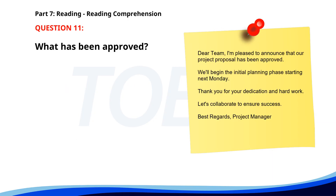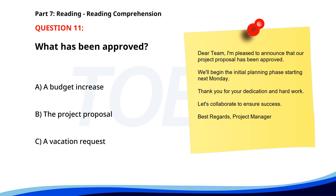Number 11. 'Dear team, I'm pleased to announce that our project proposal has been approved. We'll begin the initial planning phase starting next Monday. Thank you for your dedication and hard work. Let's collaborate to ensure success. Best regards, project manager.' What has been approved? A. A budget increase. B. The project proposal. C. A vacation request. The correct answer is B: The project proposal.